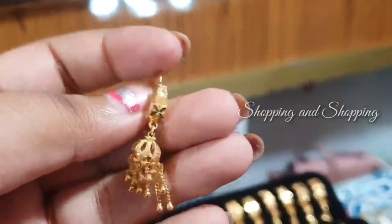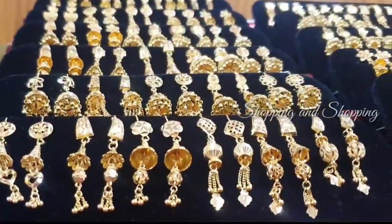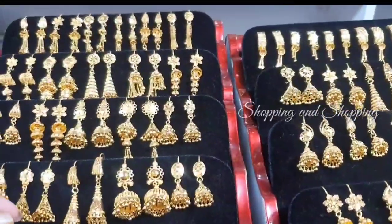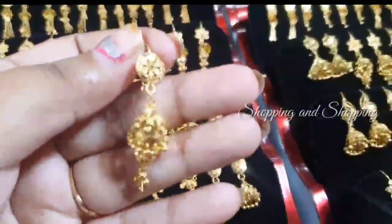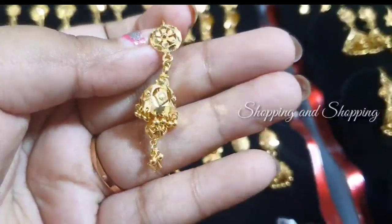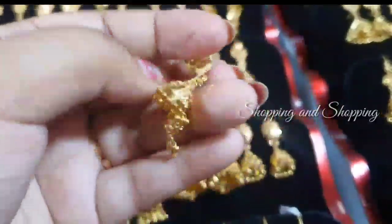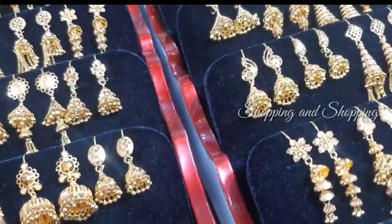Where are you going to find the gold yarn collection? If you look at the weight of the jimikki, you will start with 3 grams of jimikki. If you look at the jimikki, you will start with 4 grams of jimikki.